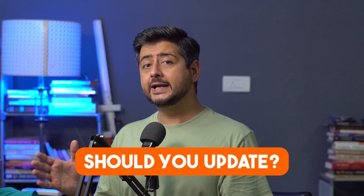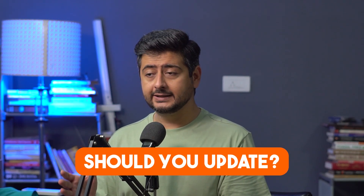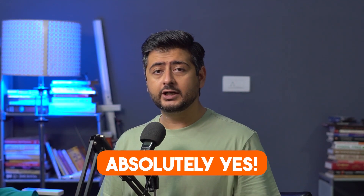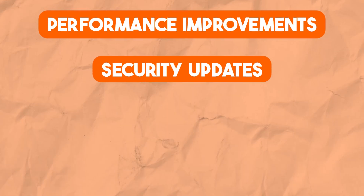Let me answer the should part of the equation first. Should you be updating to the latest version of WordPress? The answer is absolutely yes — you should be updating to the latest version of WordPress because whenever a new version comes out, it includes performance improvements and security updates.